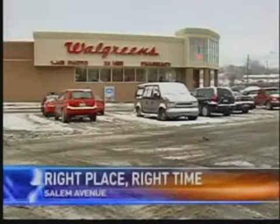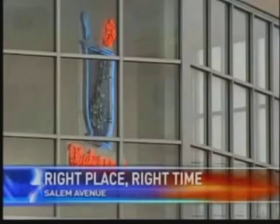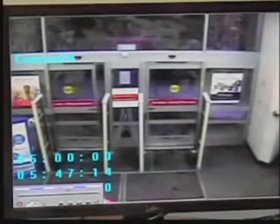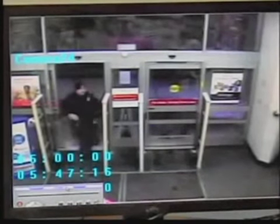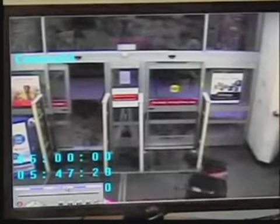Shortly after 2 a.m., Dayton Police rushed to this Salem Avenue store on reports of an armed robbery, but the suspect made a quick escape and was gone by the time officers arrived. That robbery is what brought Dayton Police Officer Joshua Campbell back to the store around 5:45. He returned to pick up store surveillance to aid in their investigation.